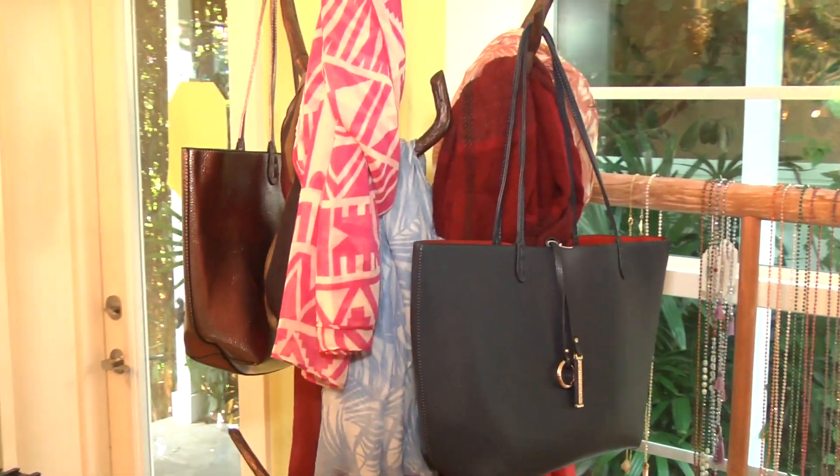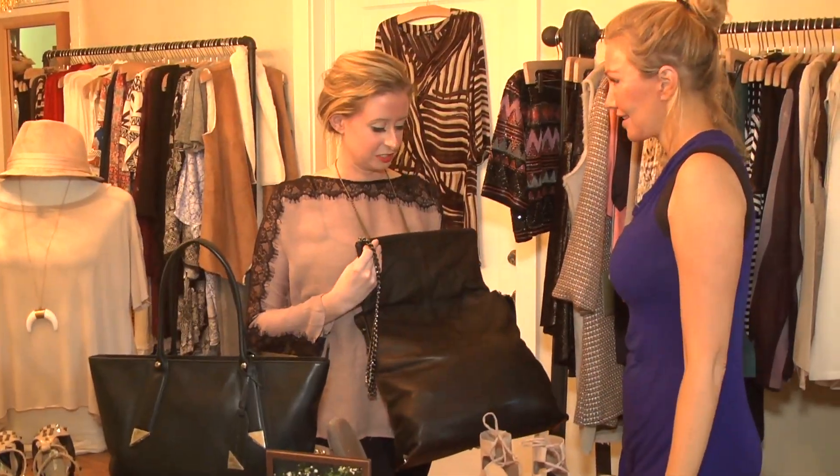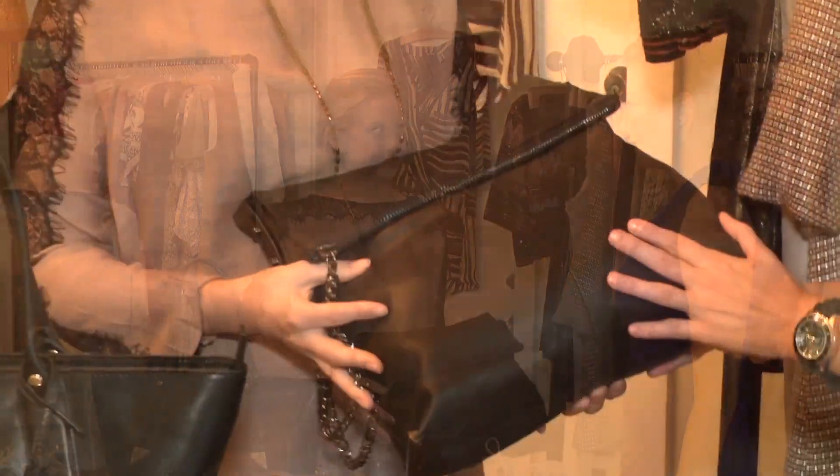Chloe's of Captiva is so unique because we have a lot of really trendy, hand-picked, curated pieces. All different ages, different sizes, different styles. So it's a small boutique, but it's all hand-picked and it's very island-casual.